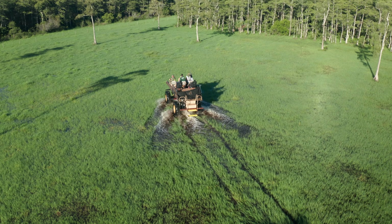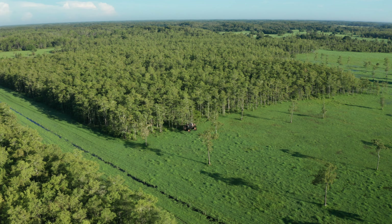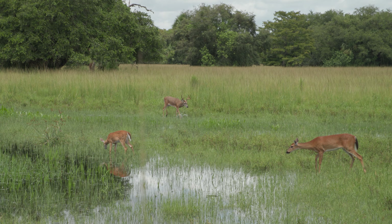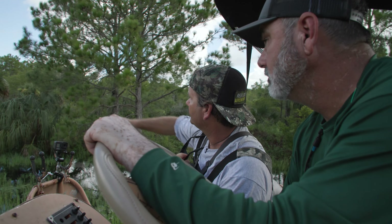We're going through all these cow pastures. This water can be anywhere from two to three to four feet. What it does a lot of times is after a big heavy rain like we had yesterday, it pushes all these deer where they need food and they'll congregate up into the edge of these pastures. Check this out.